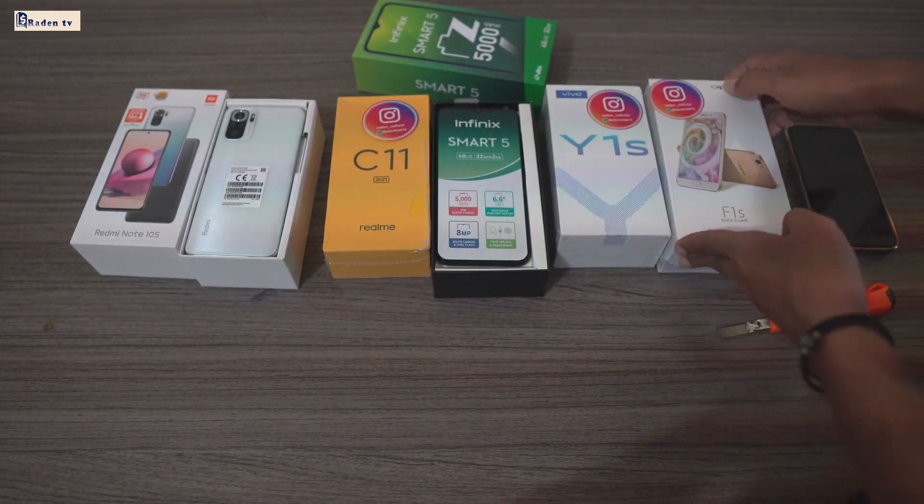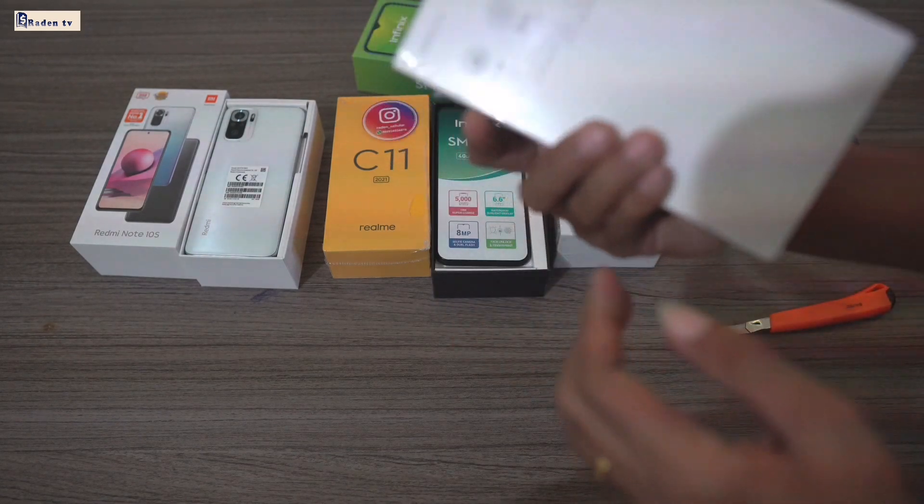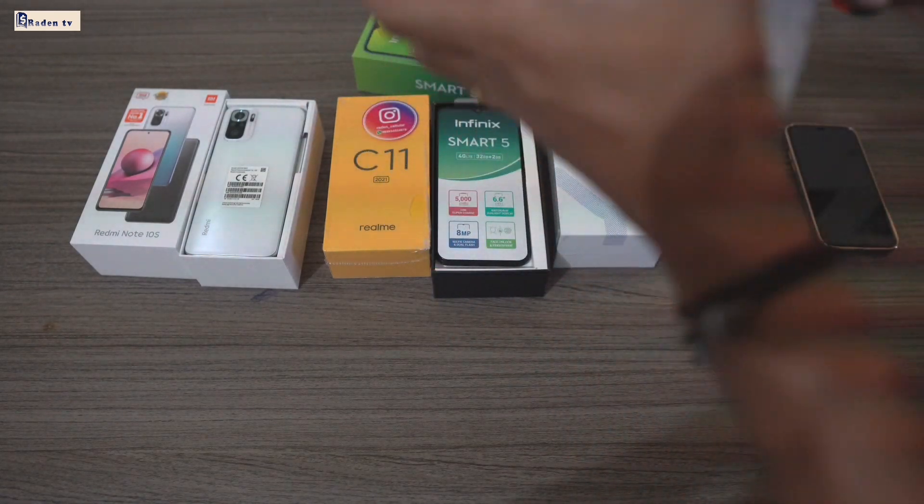Terus selanjutnya kita bakalan unboxing yang ini, ya — iPhone S-nya. Kalian lihat, ya, ini baru juga, ya, warna gold.